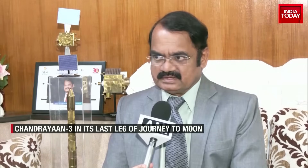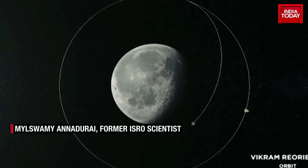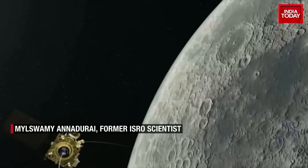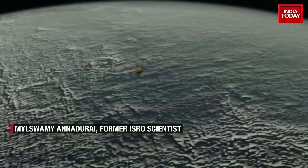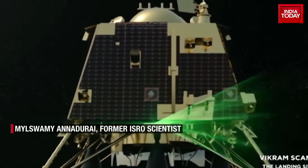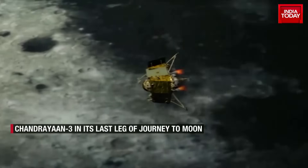Now Vikram has to take its own course of action — it has to separate. After separating, the major event comes: four 800 Newton thrusters have to fire to take it to a lower orbit. That will be done in two steps. Ensuring all the systems are working properly, these two steps will bring it down — first to a 100 km orbit, then from 100 km to a 30 km orbit, a 100 by 30 km orbit. That's very vital. When it's going very close to the surface, the position of the module has to be ascertained properly.